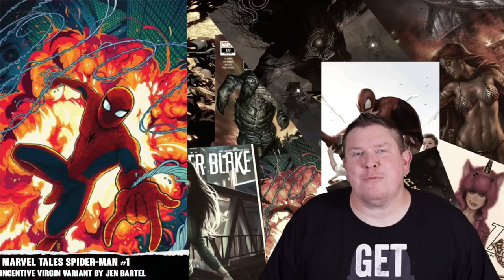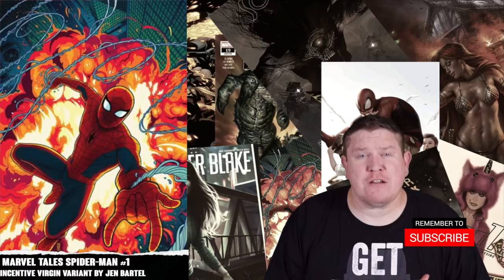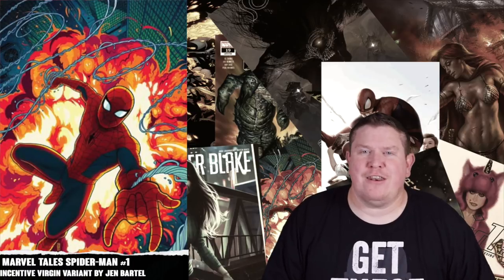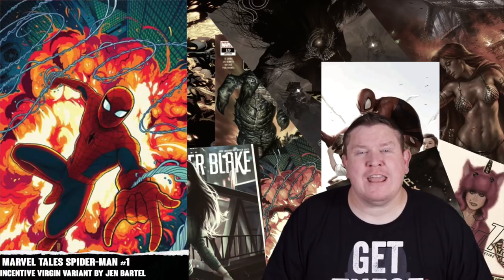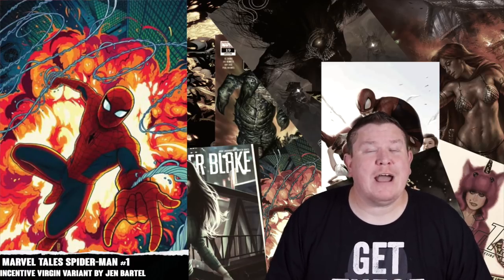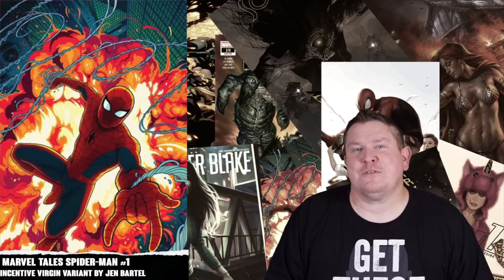Next we have Marvel Tales: Spider-Man number one. This has a regular cover and a virgin variant, both by Jim Cheung. The virgin variants for these Marvel Tales issues — whether it's Thanos or others — have been skyrocketing on the secondary market, and I'm anxious to see when they start dropping, but so far there's no sign of it. I expect the Spider-Man virgin variant to do really well. Some stores have already taken notice and are selling it well above ratio, so be aware that leaves little margin of profit on the secondary market.